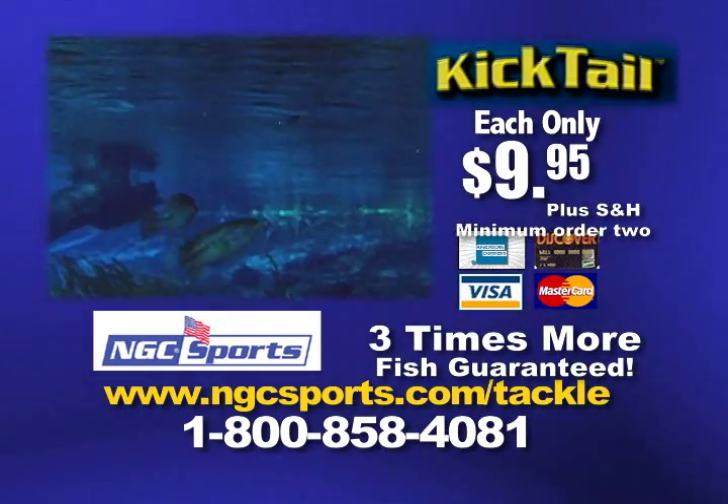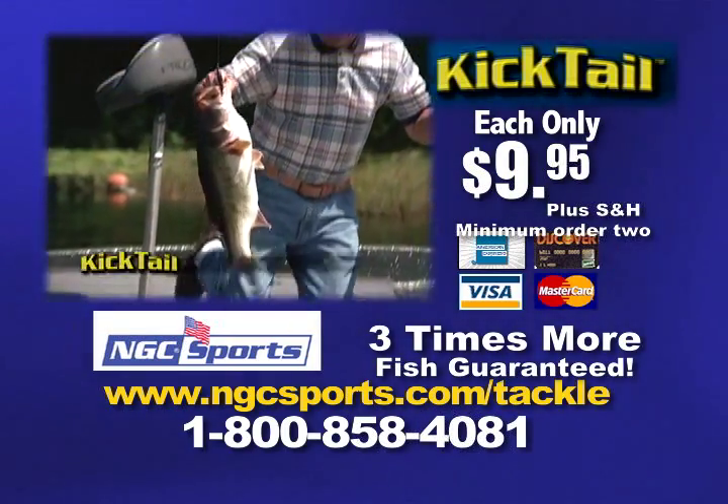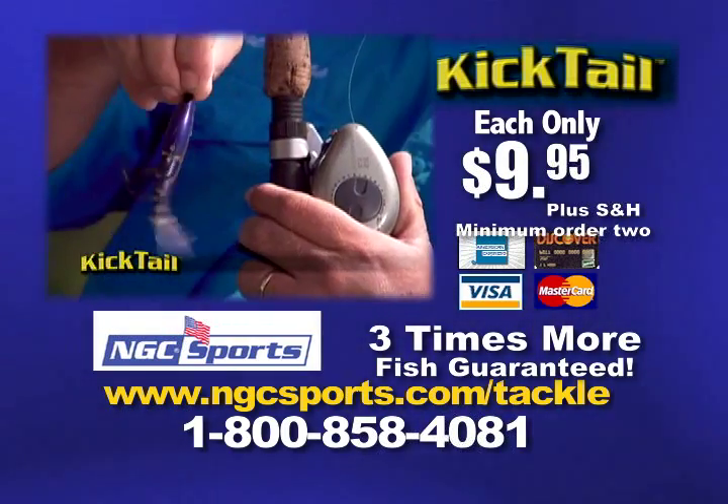So whether you fish for fun or money, you can catch nearly three times more fish with the Kicktail. Guaranteed! Call the number on your screen right now!